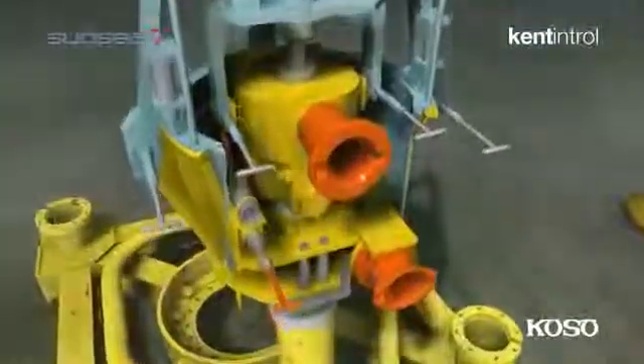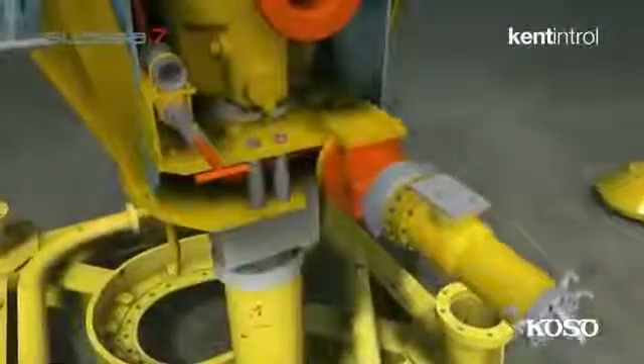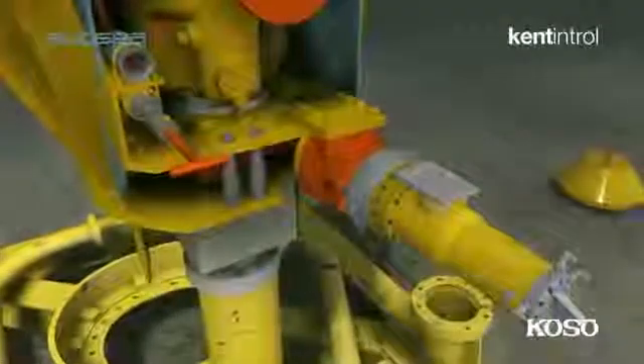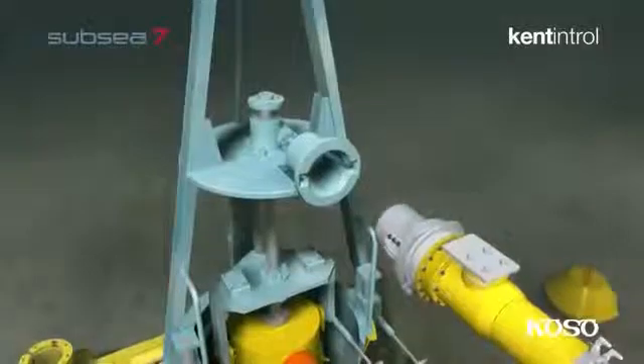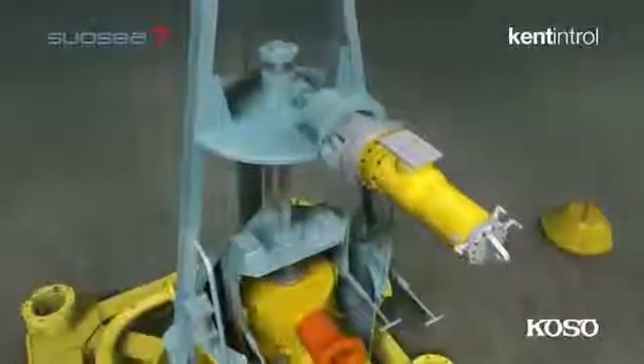The torque tool is then inserted into the clamp connector interface, which unlocks the choke insert from the choke body resident on the subsea structure. The torque tool is then inserted into the lifting yoke ROV receptacle, and the yoke and choke insert are lifted into the CIRT.